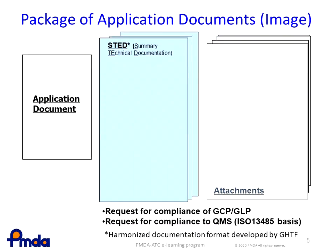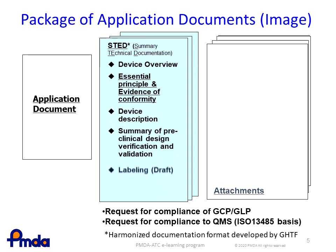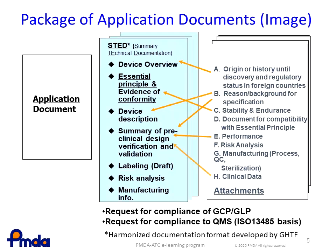What follows is the outlook of application documents. Along with the application document, technical documents are attached in the form of Summary Technical Documentation, or STED. STED is the harmonized documenting format developed by the GHTF for demonstrating conformity to the essential principles. Items such as device overview, essential principles and the evidence of conformity thereto, device description, draft labeling, risk analysis, and so forth are documented. Supporting documents and data for these items are also included as attachments.